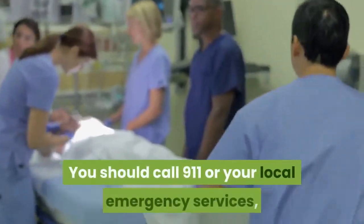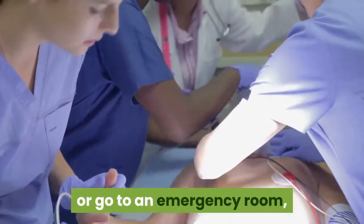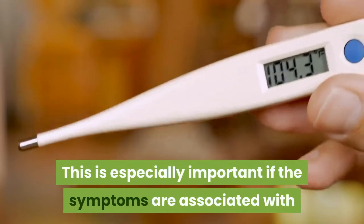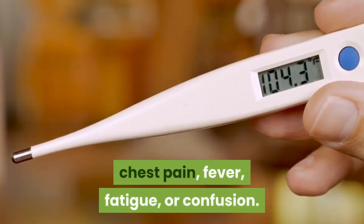You should call 911 or your local emergency services, or go to an emergency room, if you experience a change from your baseline or if your symptoms worsen. This is especially important if the symptoms are associated with chest pain, fever, fatigue, or confusion.